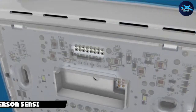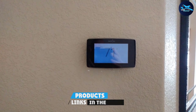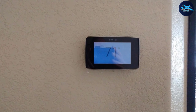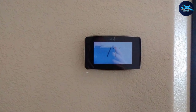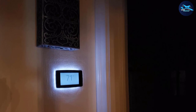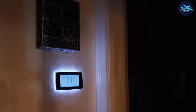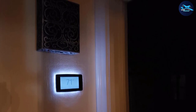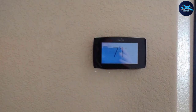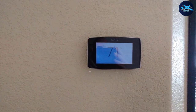Next at number nine we have the Emerson Sensi Touch. If you are looking for a thermostat that can be easily integrated into your smart home, this may be the product for you. You can connect it to a variety of smart home platforms including Amazon Alexa, Google Assistant, Apple HomeKit, and Samsung SmartThings. On top of smart home integration, you'll also benefit from electricity savings — with this thermostat you can save up to 23% annually on your electricity bills.